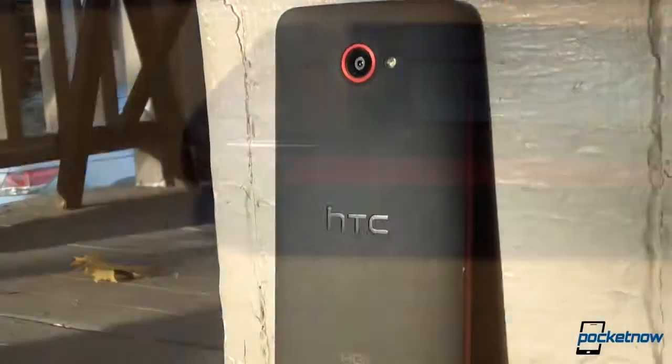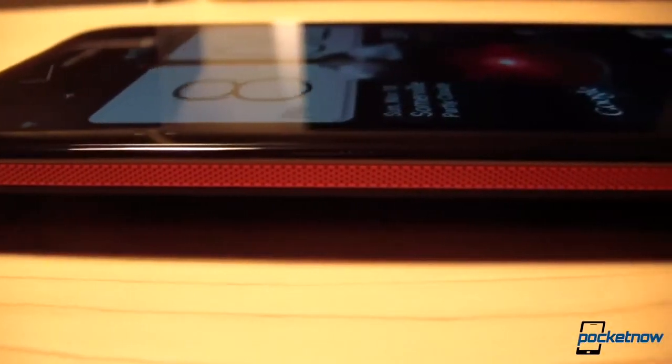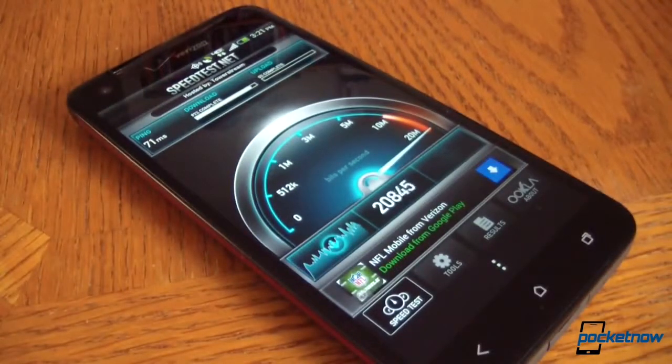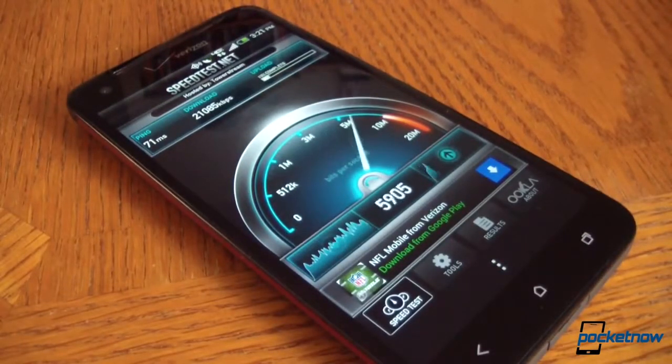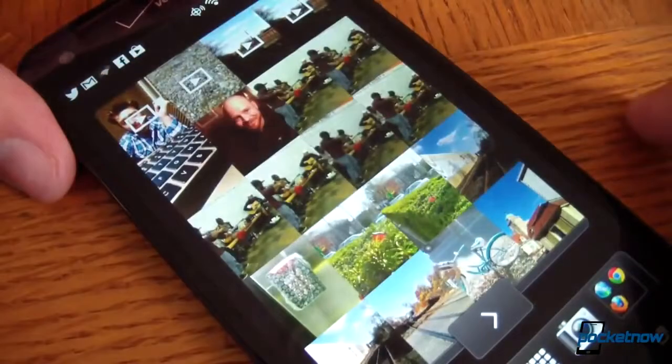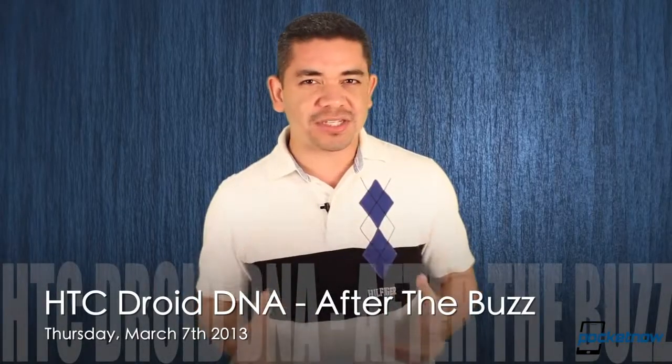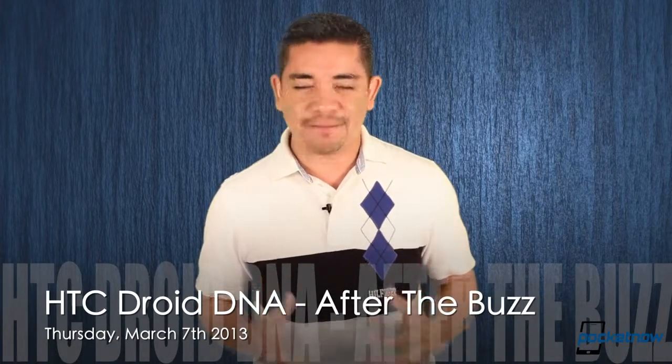The HTC Droid DNA — probably one of the most beautiful smartphone designs of the year. This 1080p display device made a lot of headlines when it was launched in Japan as the J Butterfly. Now that it's made it to the United States on the Verizon network, is it still worth your buying dollar? Sadly, not everything is perfect, as we found in our review. So join us on Thursday, March 7th, for the HTC Droid DNA After the Buzz.